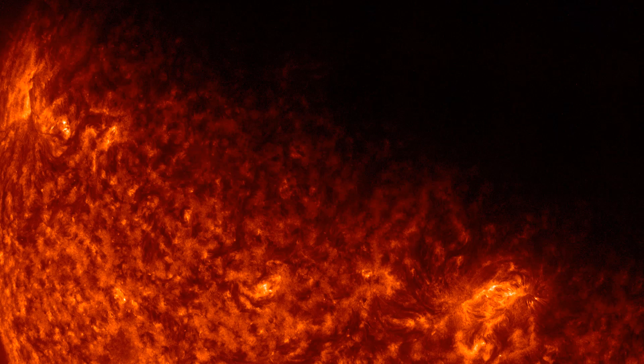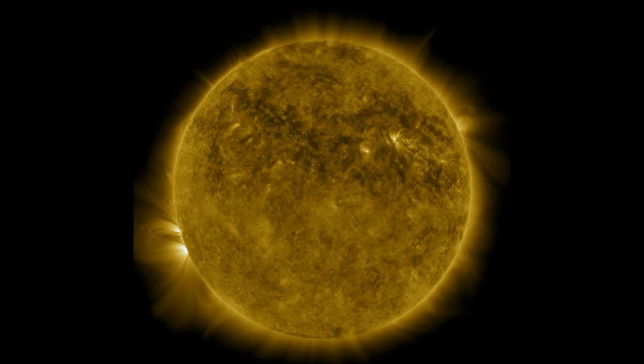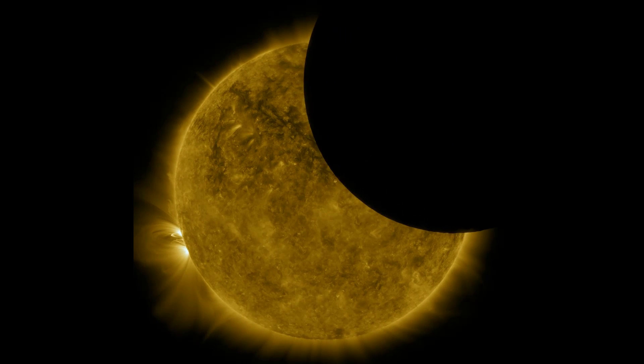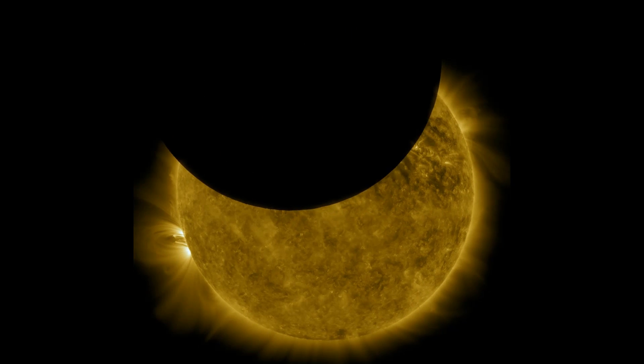Even more rare, though, is when the moon blocks the SDO's view of the sun. This type of eclipse is almost always going to be partial because getting a truly perfect alignment with the sun, the moon, and a small, fast-moving object like the SDO is going to be extremely difficult and extremely rare.